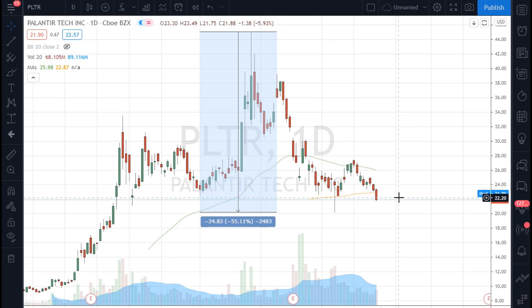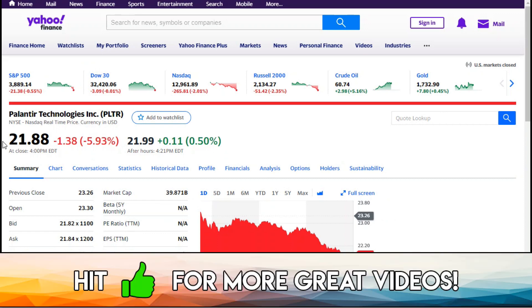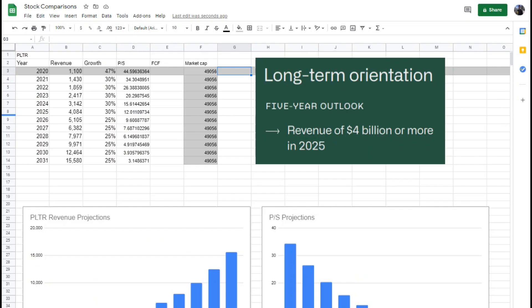However, if this tech sell-off and high growth fear continues, Palantir gets caught up in the middle of that and we could end up back in the high to mid teens, which is not unrealistic in my opinion. Today Palantir is down around 5.93%, at $21.88 — definitely a lot more compelling than before, and the market cap has fallen to just under $40 billion.